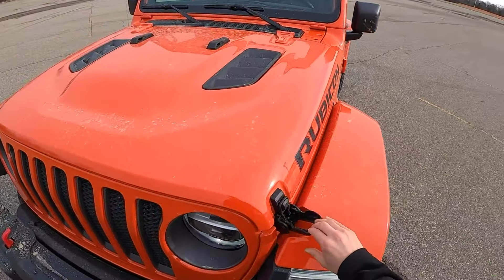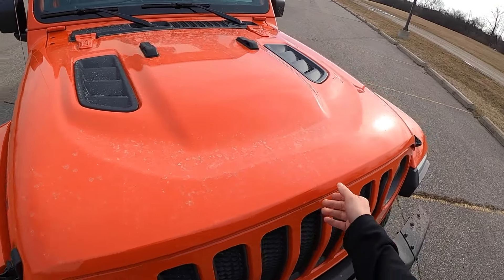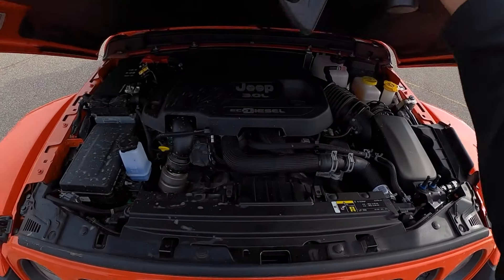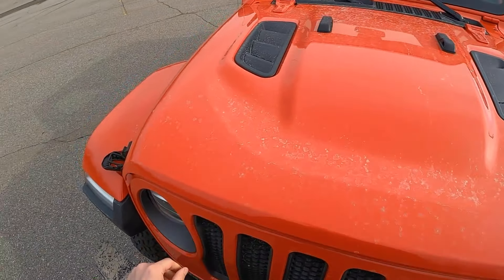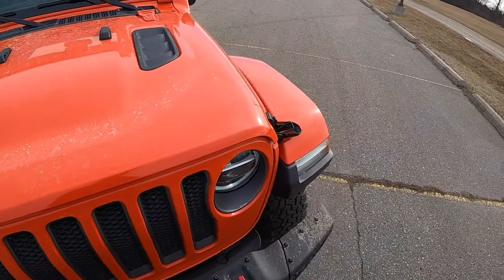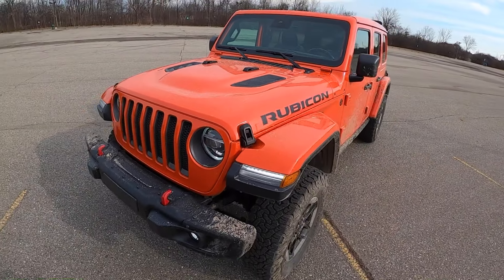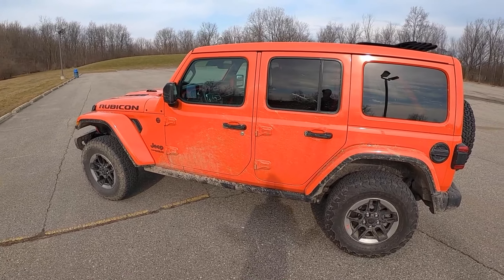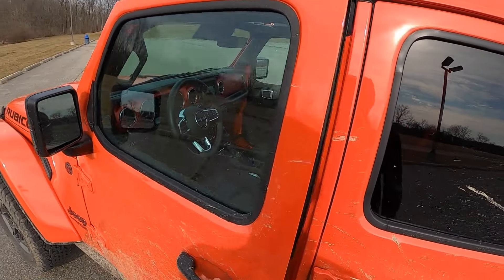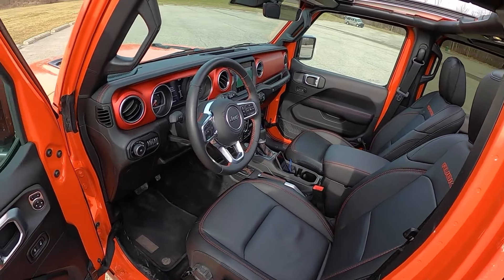Let's take a look under the hood at this 3.0-liter turbo diesel. It fits in there quite well — it's actually pretty quiet and refined. Jeep did a little bit of work on this to deaden some of the sound at idle. You still get a little bit of that diesel clatter when taking off, but overall it's pretty quiet. Though you still know it's a diesel, and if I'm putting the extra $6,000 into this, I kind of want to hear that. Let's take this thing for a drive.